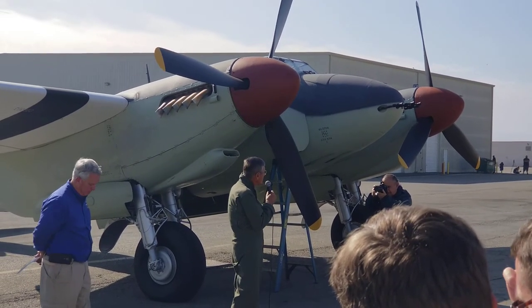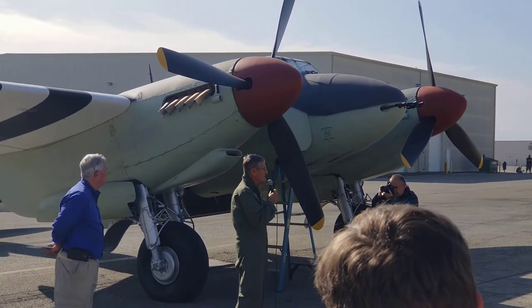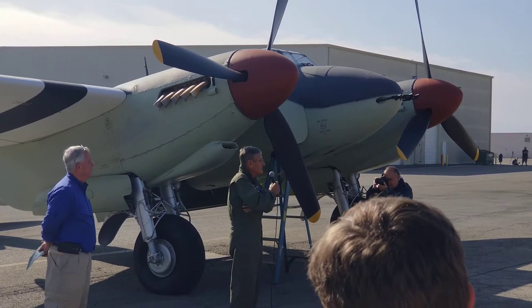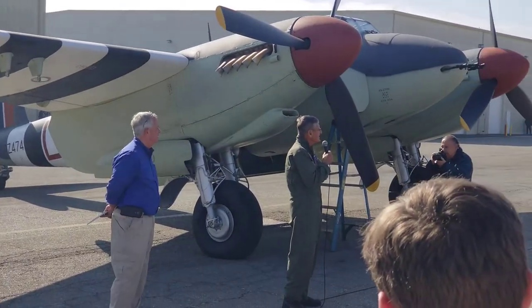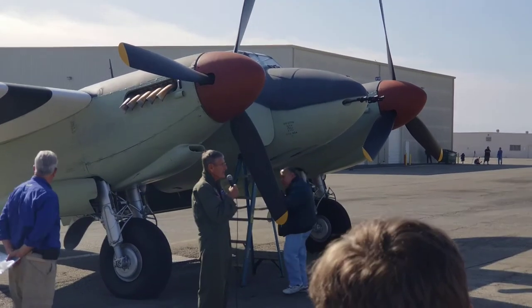It's a beautiful airplane from a pilot's point of view — it's British. From an American pilot's point of view, it's British, so you kind of snicker, if any of you have had any British cars. They're just a little weird, a little different than the way we do things.